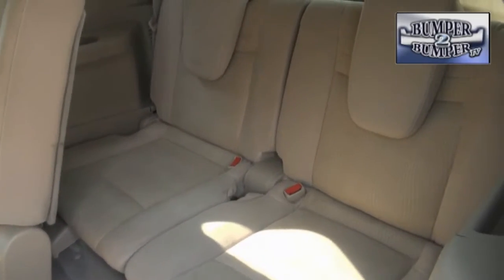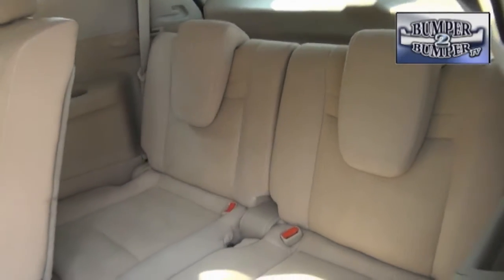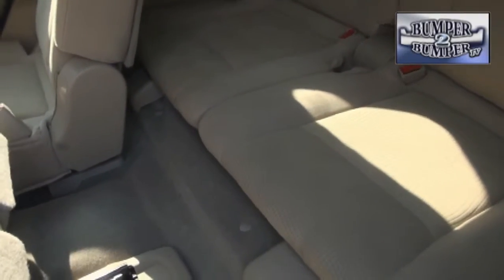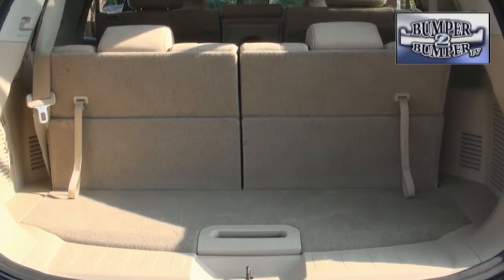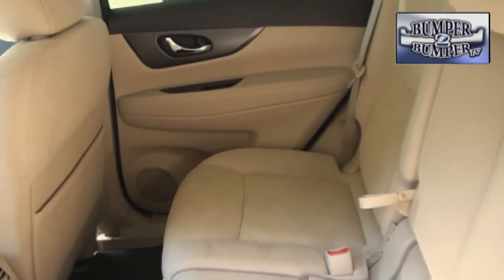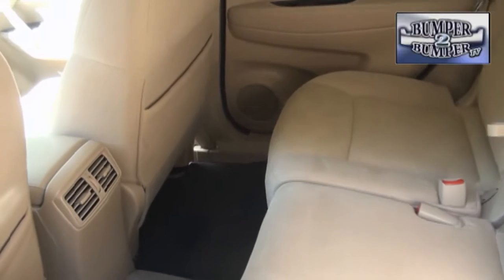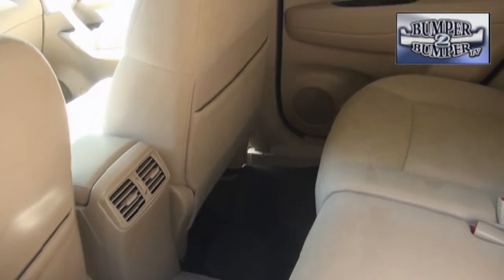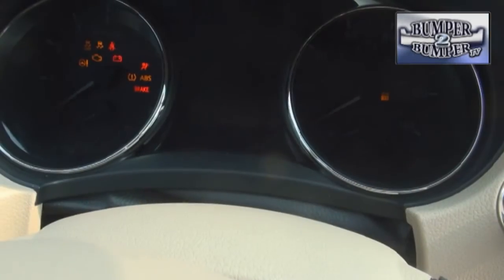Seriously, we question the decision to make this a three-row vehicle. There aren't too many adults or children, for that matter, who can ride comfortably in that seat. Additionally, the extra seating reduces cargo space to nine cubic feet, compared to 32 cubic feet when the seat isn't there or is folded down. Considering there are other Nissan products that address the seating issue with a lot more comfort for humans, it seems an unnecessary move in our view.